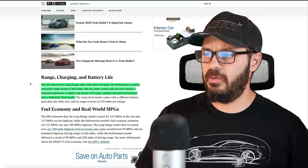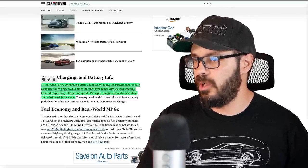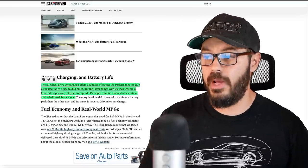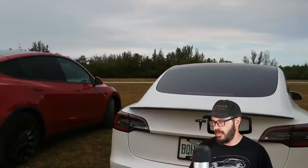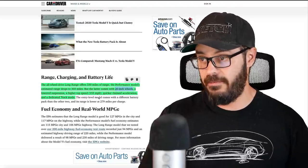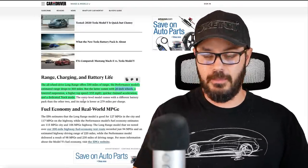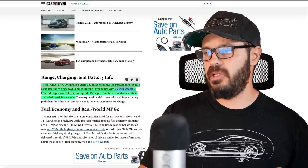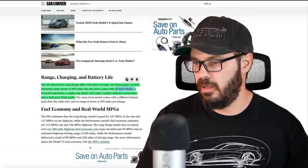It's nuts. The long range Model Y has over 330 miles of range. For wheels, the article says the performance comes with 20-inch wheels, but that's incorrect — the Model Y Performance actually has 21-inch wheels. The Model 3 Performance is the one with 20-inch wheels. The Performance also has a lower suspension, a higher top speed of 155 mph, and a dedicated track mode. The base model uses a different battery pack with 279 miles of range, which I still think is pretty good.